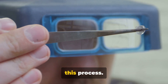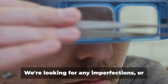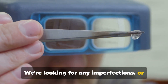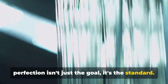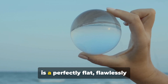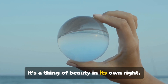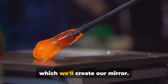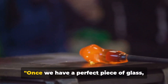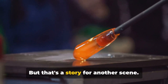Quality control is the unsung hero of this process. Every step of the way we're checking, double checking, and triple checking, looking for any imperfections or blemishes that could mar the final product. Because when it comes to mirrors, perfection isn't just the goal, it's the standard. The result of all this care and precision is a perfectly flat, flawlessly transparent piece of glass — the canvas upon which we'll create our mirror.